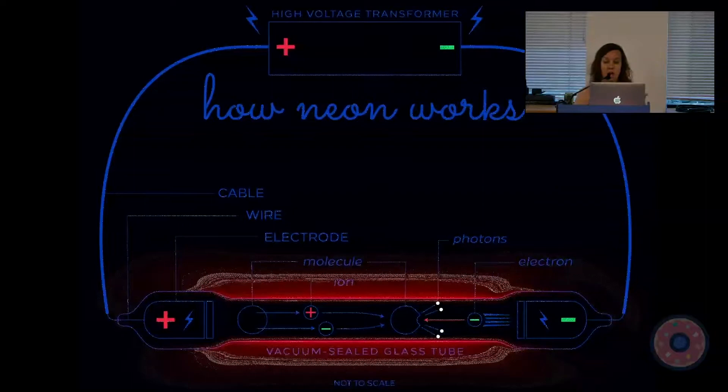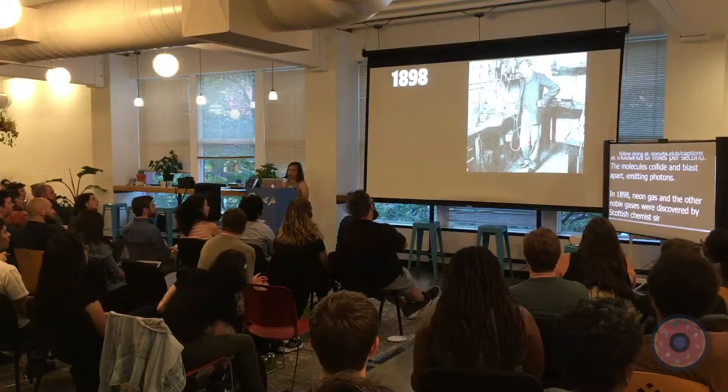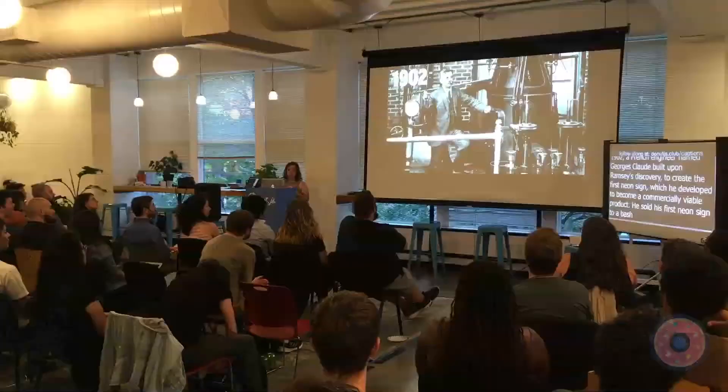In 1898 neon gas and the other noble gases were discovered by Scottish chemist Sir William Ramsay, who won a Nobel Prize in chemistry for this discovery. In 1902 a French engineer named George Claude built upon Ramsay's discovery to create the first neon sign, which he developed into a commercially viable product. In 1912 Claude sold his first neon sign to a barbershop in Paris — one of the reasons Paris is called the City of Light.